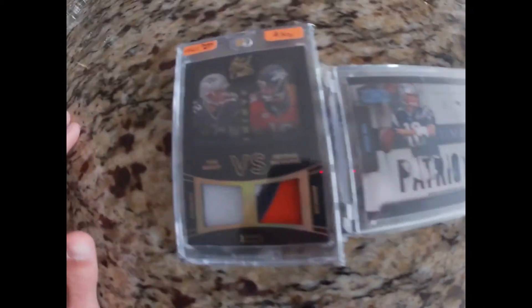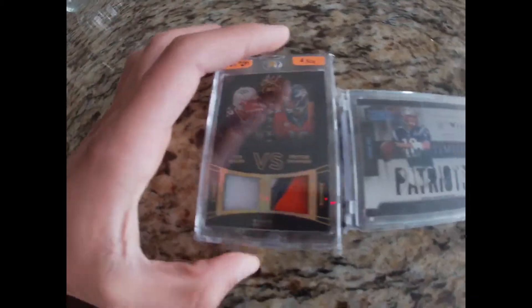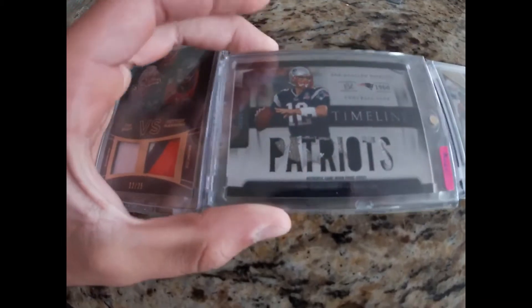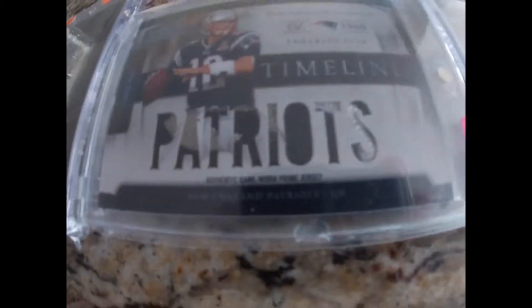Alright everyone, look at these new Bradys we just got in at Sports Cards Exchange. Got a Brady Manning card right here. And a Brady card that's really cool — look at that patch, it spells out Patriots. That is a really cool one.